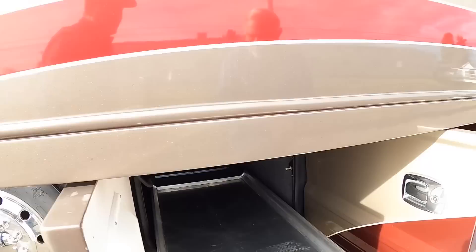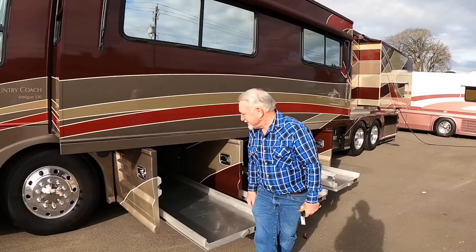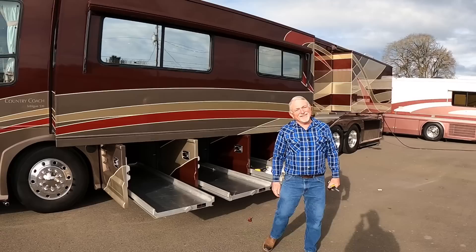Look at that — how many pounds can you put on that tray? Well, I'm 107 — and 180 pounds — and I'm standing on it right now. Holy smokes! Wow — that really says a lot about the quality of those slide-out trays.